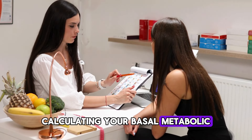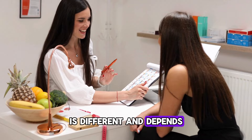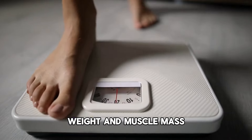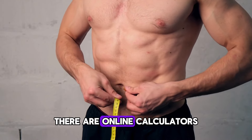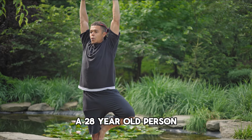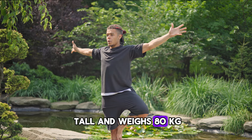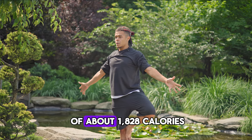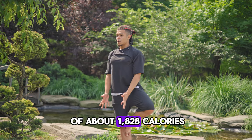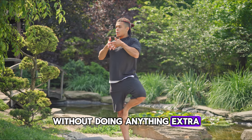Calculating your basal metabolic rate, BMR. Everyone's BMR is different and depends on factors like height, weight, and muscle mass. There are online calculators to help you find out your BMR. For example, a 28-year-old person who is 186 centimeters tall and weighs 80 kilograms would have a BMR of about 1,828 calories per day. This means they'll burn this many calories daily without doing anything extra.